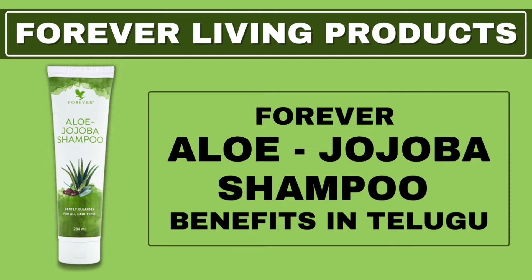Today's video is to discuss a personal care product in Forever Living Products. It's called Forever Aloe Jojoba Shampoo.